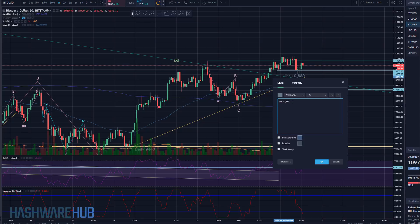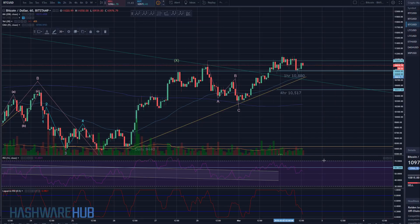$10,880 — okay, so that's what's going on there on a one-hour basis. It does look like things are going to fall off here a bit.